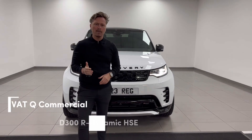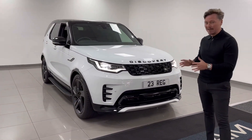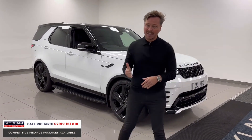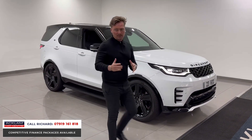This is a commercial vehicle of the highest order — just arrived, new but registered Discovery D300 HSE. It's the bigger engine, three-liter diesel, 300 horsepower, in Fuji White. This is a VAT qualifying vehicle, prices plus VAT, but the fact that you cannot buy these from Land Rover currently makes this one special — it's physically here.